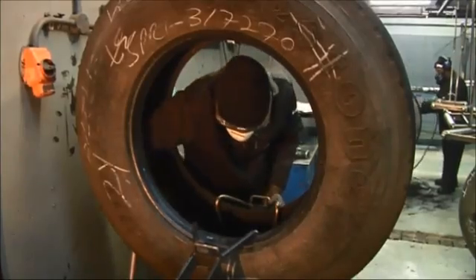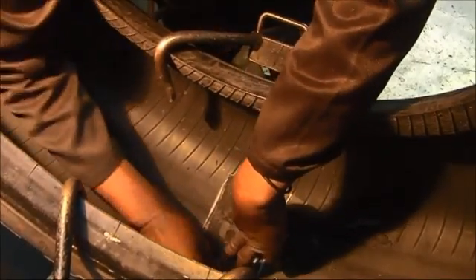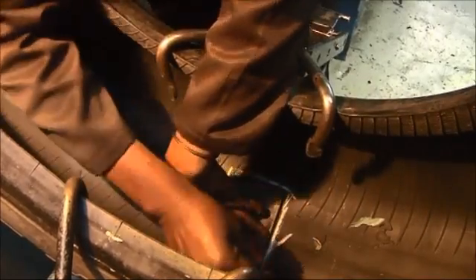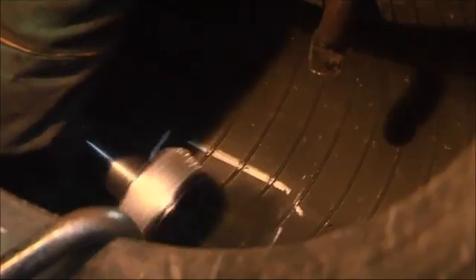Reinforced or sectional repairs are applied to the inside of the casing where the crown area may either have been damaged by a foreign object or operationally. This important process is vital, as the correct repair product and method must be used for the right tyre construction to ensure an old repair does not cause a tyre to fail in the future.